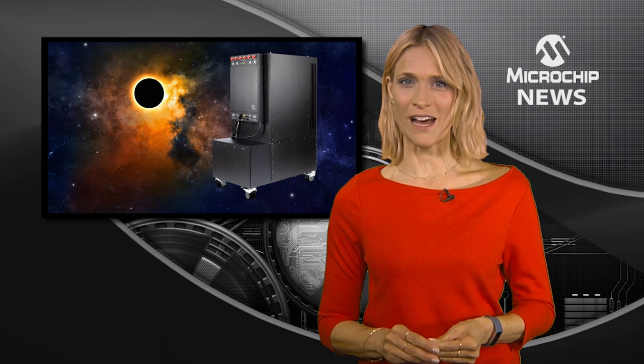A secure network management port and a modern touch panel display has been introduced to the world's most deployed fleet of active hydrogen MESA atomic clocks.